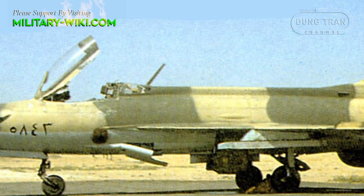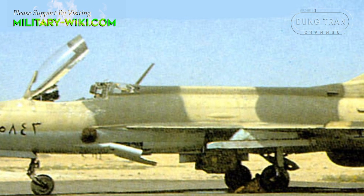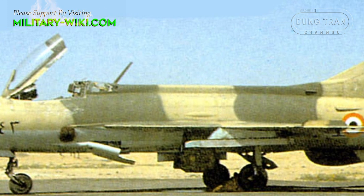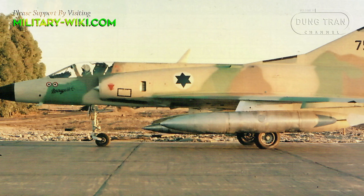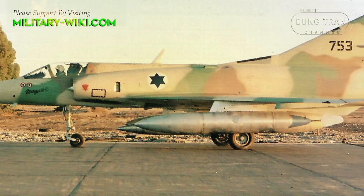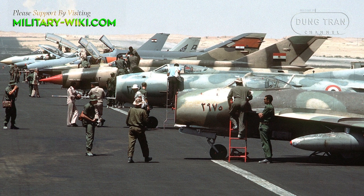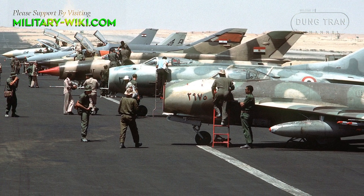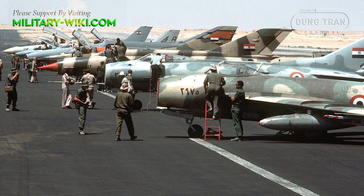In the 1960s, the main component of the Egyptian Air Force was the Soviet second-generation MiG-21 and MiG-19 fighters. Their opponents were the Mirage III fighters of the Israeli Air Force. Egypt sought to reduce its reliance on foreign-sourced weapons by developing an indigenous platform to supplement its MiG fleet.